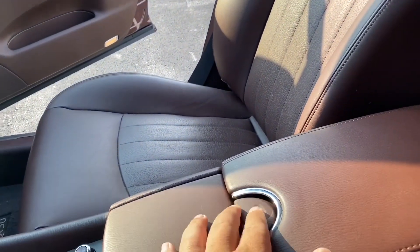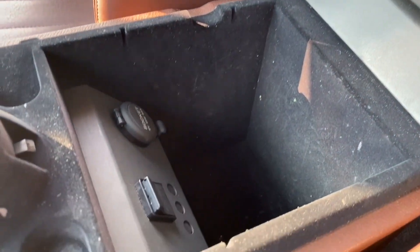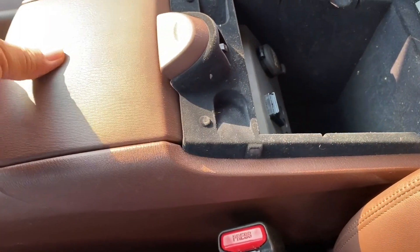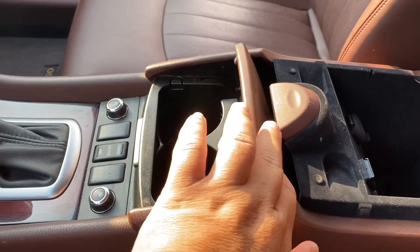Let's check the center console there. Nice size. I don't know if I can open this one — oh yes, that's the cup holder, very nice.